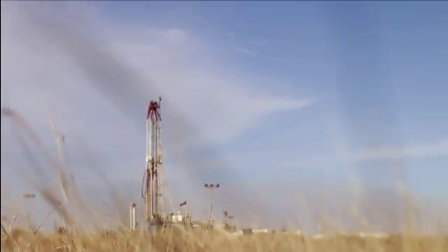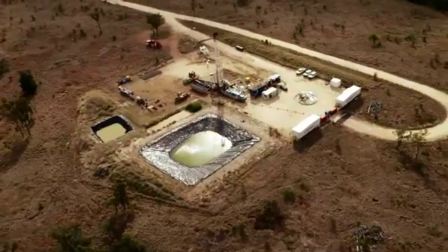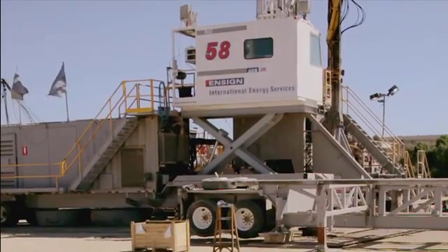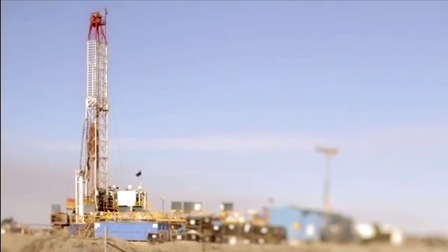The drill site usually contains infrastructure such as fencing around the site, a line dam to store water used in the drilling process, the mobile drilling rig, mobile storage, amenities and lighting.